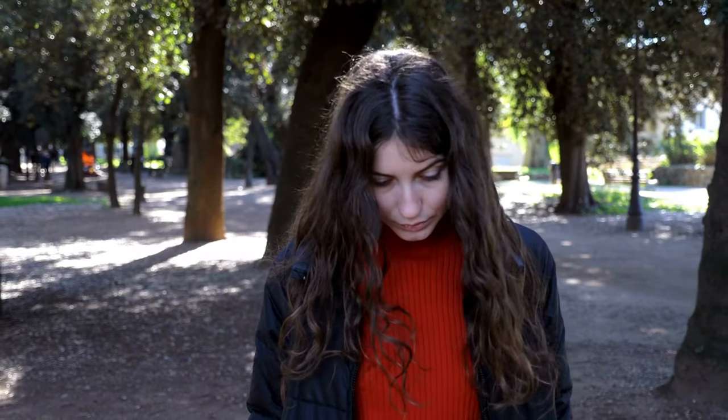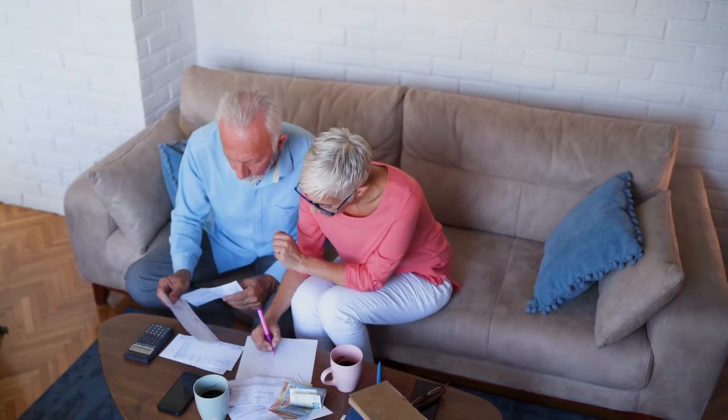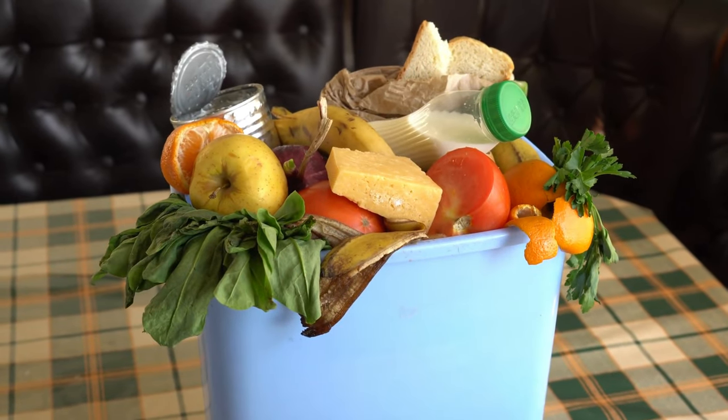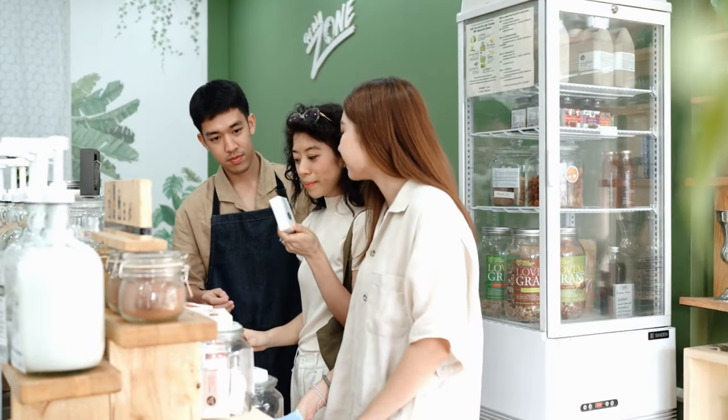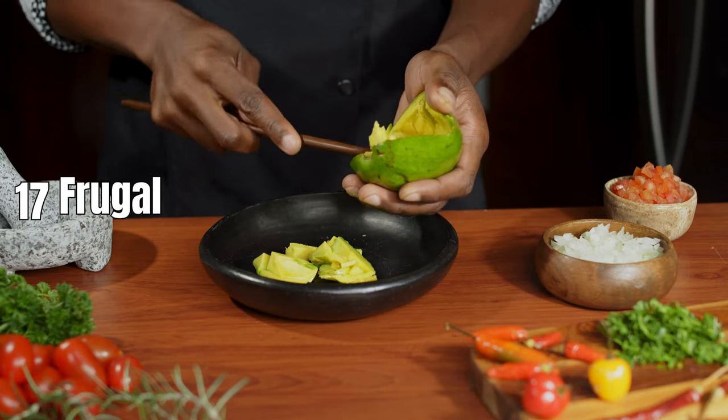My grandmother, as well as possibly yours, experienced the hardships of life during the world wars and the Great Depression. During that period, economic conditions were challenging with limited financial resources and occasional rationing of food. They could not afford to discard slightly stale groceries or abandon a recipe that did not yield the desired results.